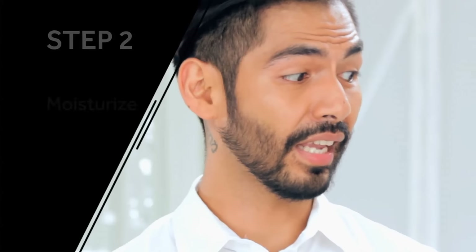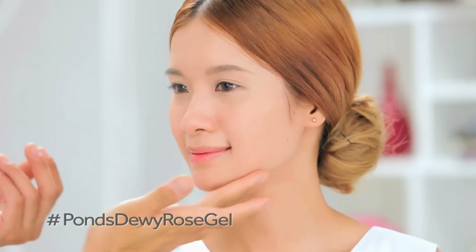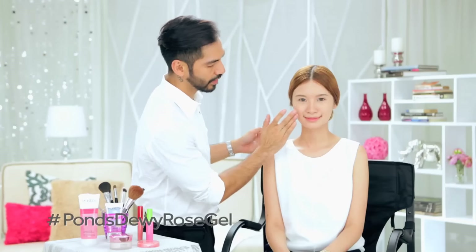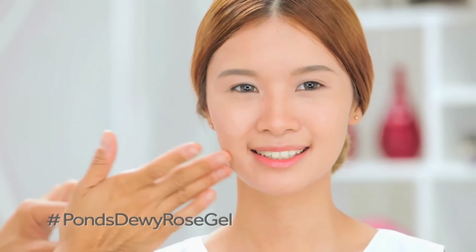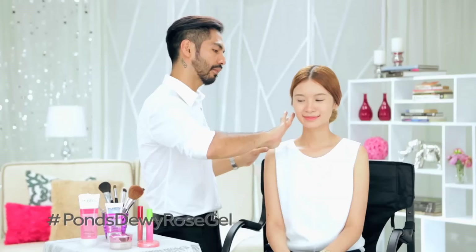So Trish, the second step is to moisturize and for that, I recommend Pond's Dewy Rose Gel. This product is really great because it's clinically proven to lighten dark spots and at the same time smoothen pores. And this also acts as a great primer for makeup.